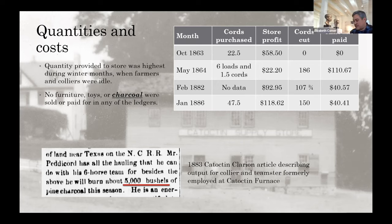Interestingly, in the store ledgers, nobody ever buys nails — I guess that was a perk of living here. There are no sales of nails across all those years of store ledgers. Also no furniture, no toys — I think all those things were made here. Also interesting is that there's not a single mention of charcoal production rates — nobody's buying charcoal, nor do they appear in the store ledgers.